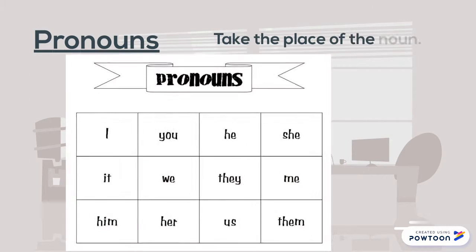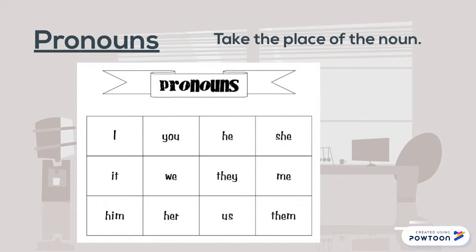Pronouns take the place of the noun. Instead of saying, "Lisa went to the store," I could use the pronoun "I" and say, "I went to the store."